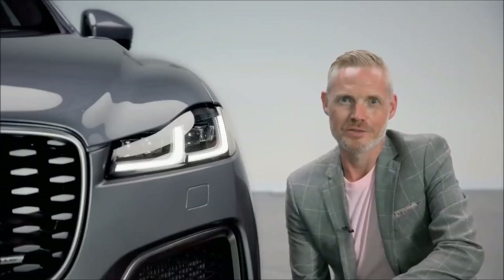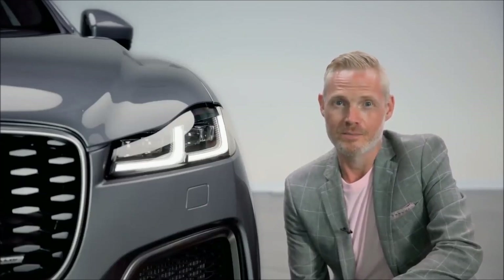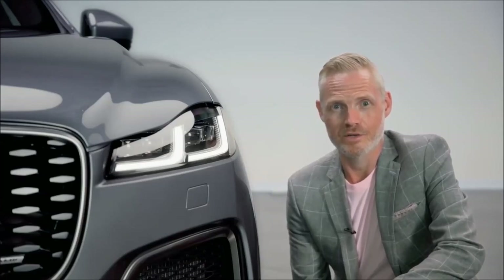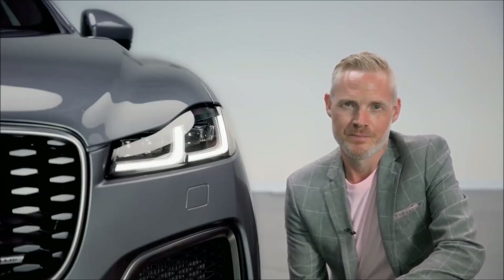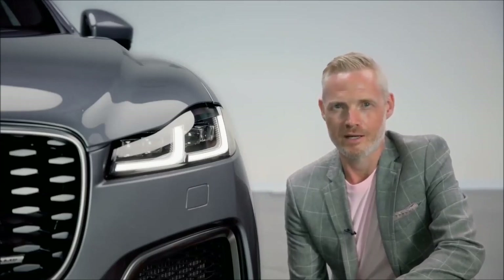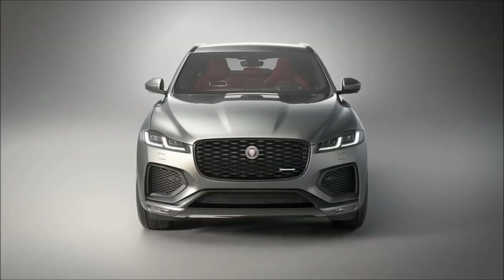Design is also enabled by advancing technology, and a great example is in the headlights. These all-new pixel LED headlights allow us to create a dynamic shape emphasizing performance. They are 10 millimeters slimmer, which creates a greater visual width to enhance the F-Pace's dynamic stance.